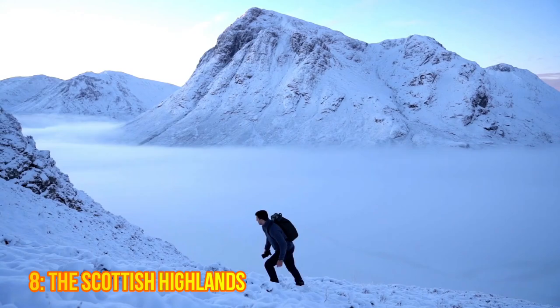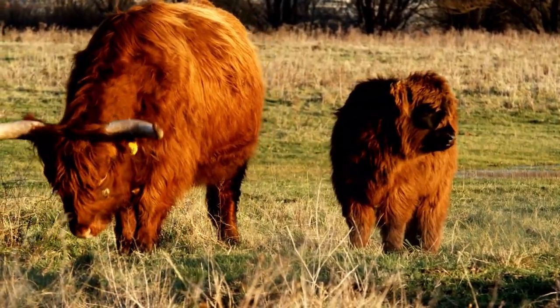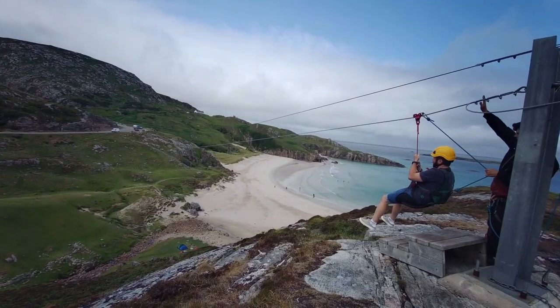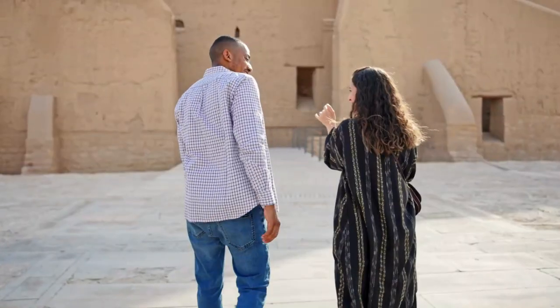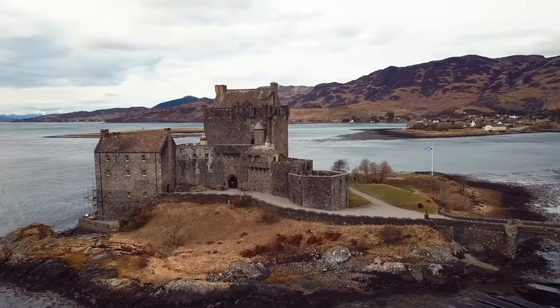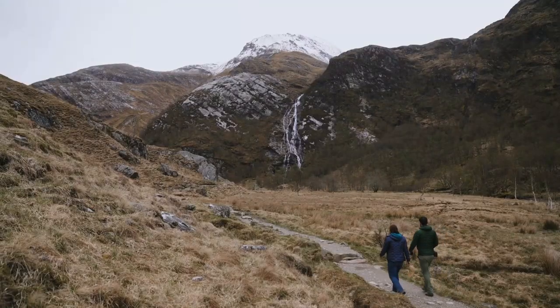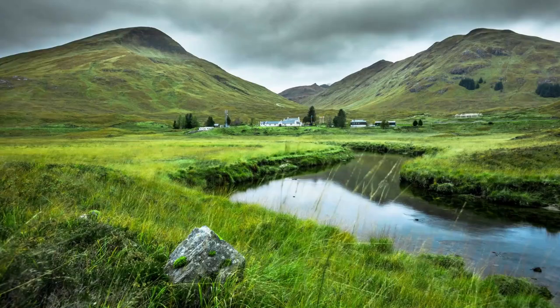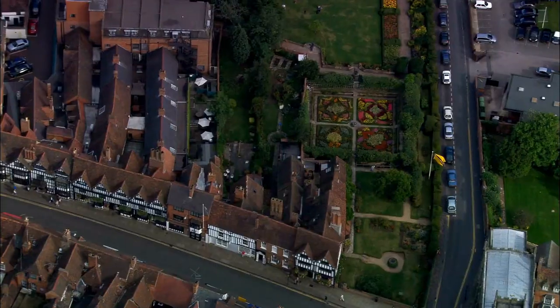8. The Scottish Highlands. The Scottish Highlands are a rugged and wild region home to stunning landscapes and breathtaking scenery. Visitors can take a road trip along the North Coast 500, visit historic castles such as Eilean Donan and Urquhart, or explore the stunning lochs and glens that dot the region.